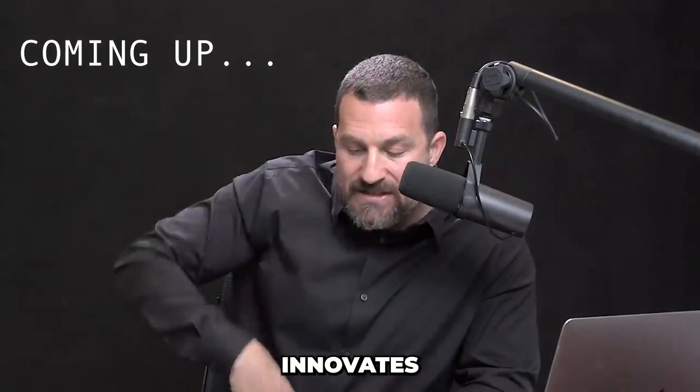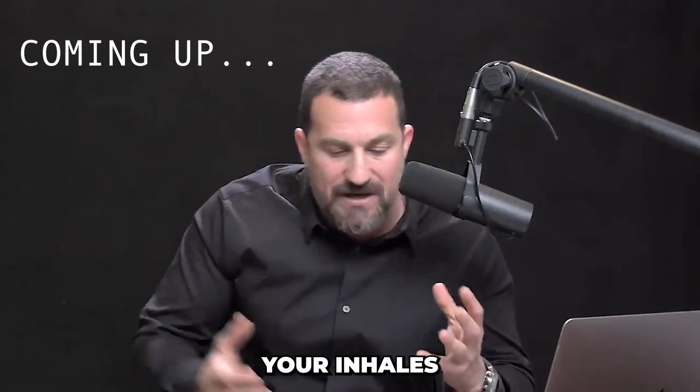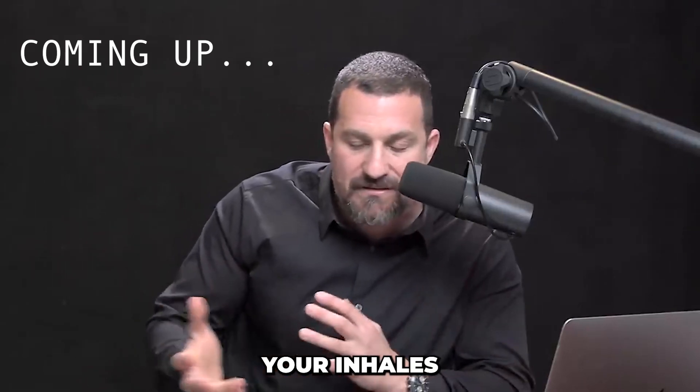The phrenic nerve innervates the diaphragm. You can control it anytime you want — you can double up your inhales or triple up your inhales, you can exhale more than your inhales, whatever you want to do. Such an incredible organ.